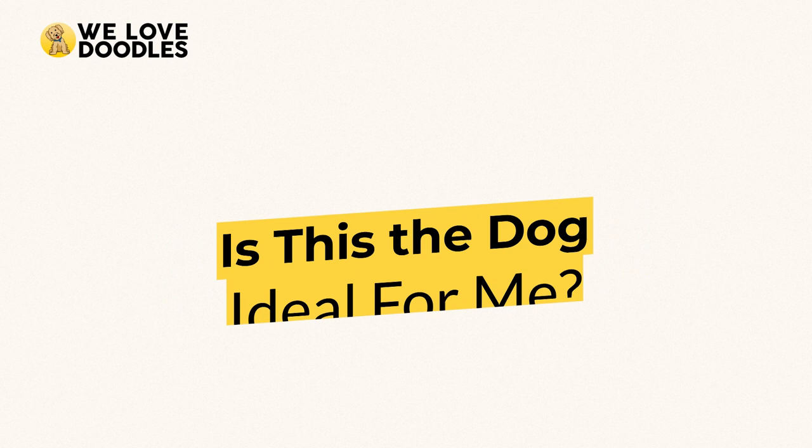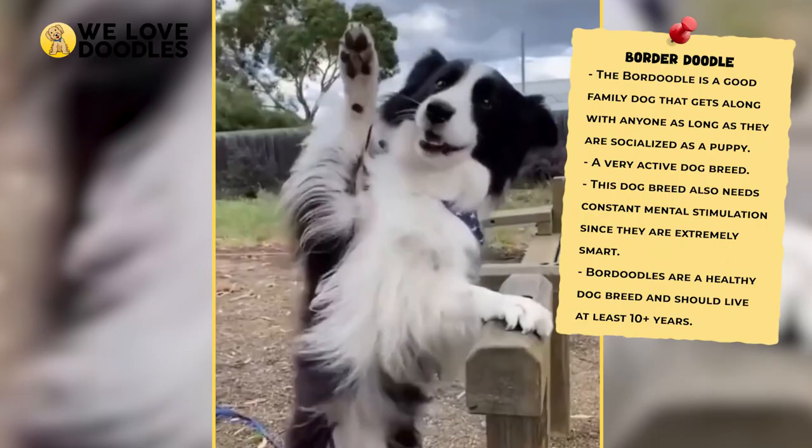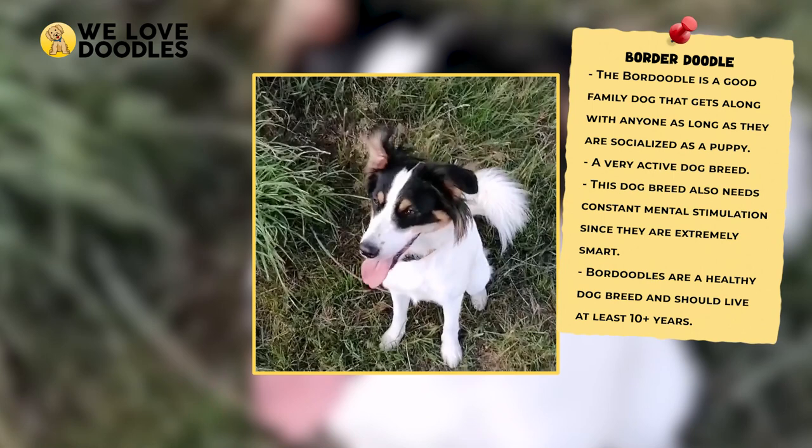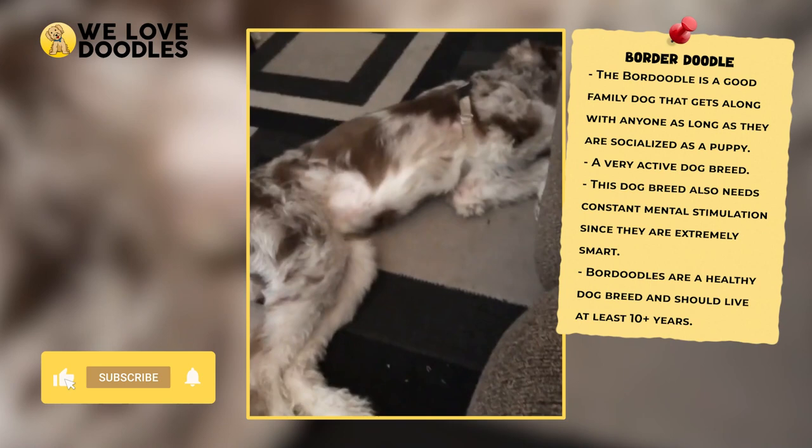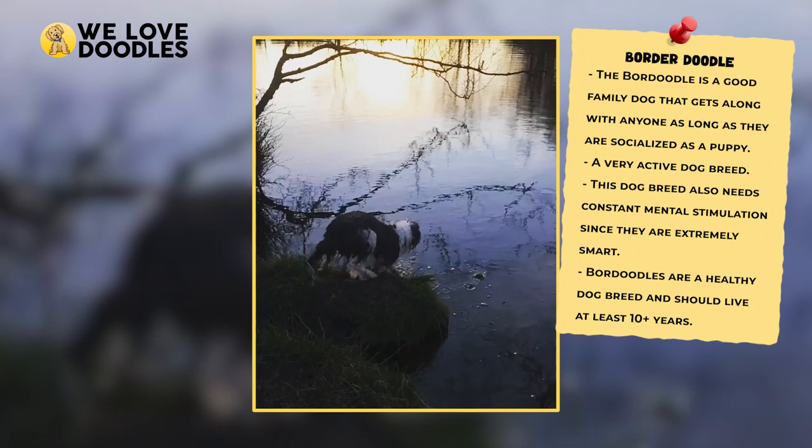Is this the dog for me? Now that we've gotten to know this breed a little better, it's time for the moment of truth. If you are looking for an intelligent and extremely active dog, then the Border Collie Poodle Mix might be the perfect choice for you. But if you are someone who doesn't have the room to support a dog like this, or someone that isn't willing to live a lifestyle needed to support this kind of animal, then you could run into issues.